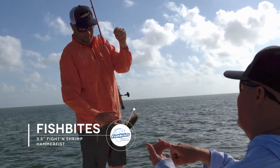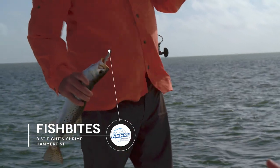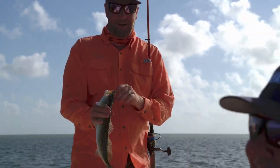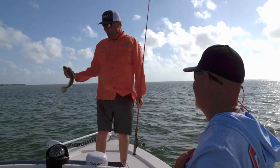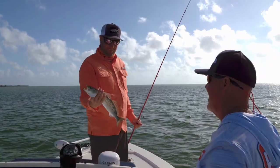Trout, a redfish, a snook, and a tarpon. First day ever in Flamingo — I love it. Might have a hard time getting him to go back home. I was already thinking, where are we gonna move? To the cheeky huts. Thank you, Mr. Trout. Well, that was cool.